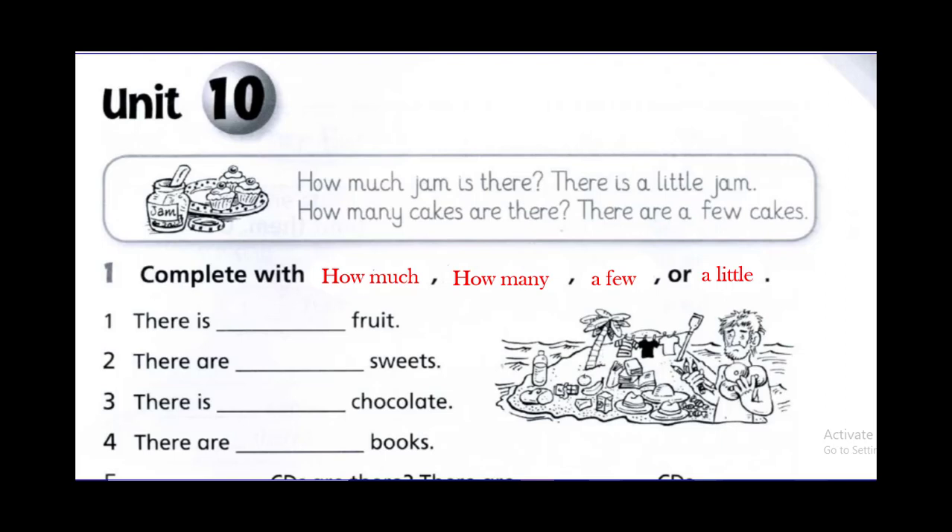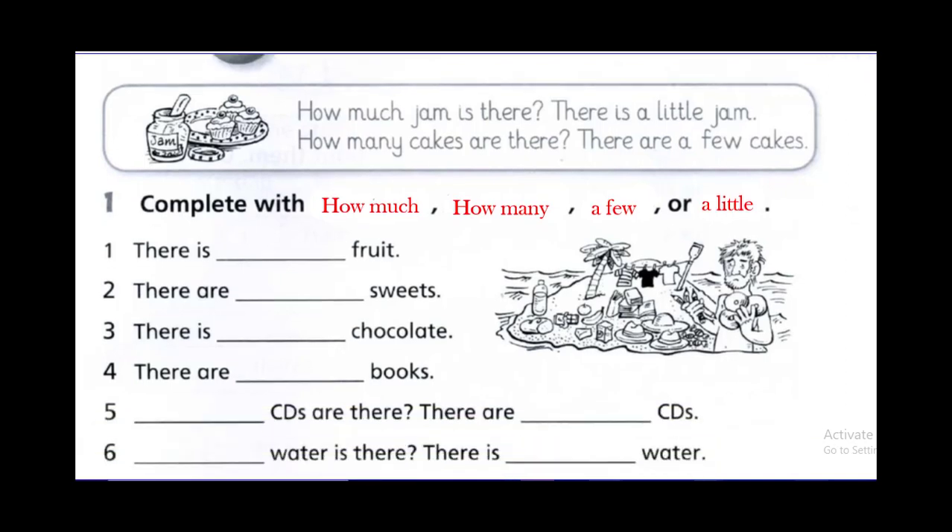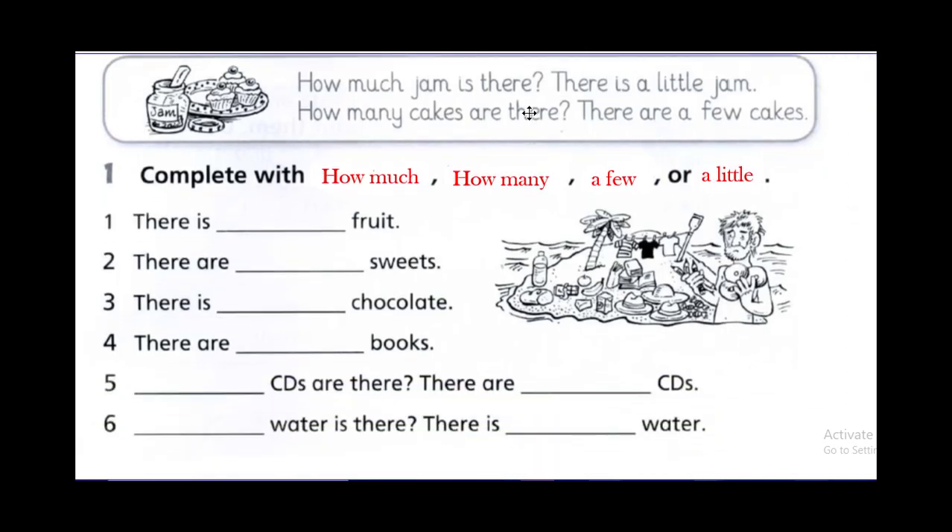Let's start. How much jam is there? Remember: how much with uncountable nouns. Jam is uncountable, so: how much jam is there? There is a little jam — a little jam with uncountable. How many cakes are there? There are a few cakes — we are talking about countable nouns.